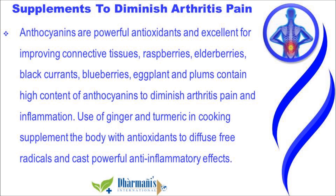Anthocyanins are powerful antioxidants and excellent for improving connective tissues. Raspberries, elderberries, black currants, blueberries, eggplant, and plums contain high content of anthocyanins to diminish arthritis pain and inflammation.